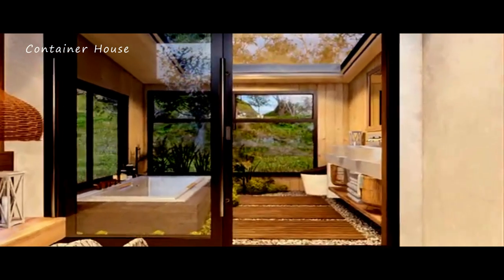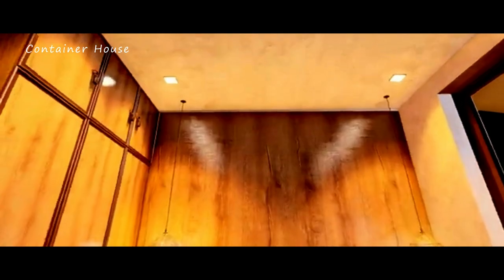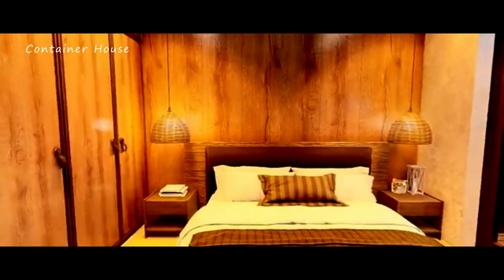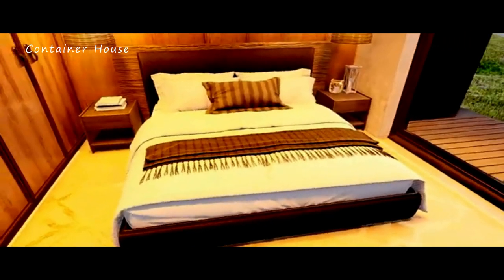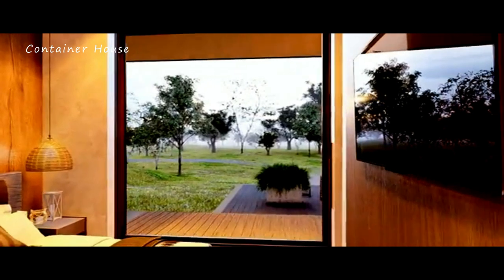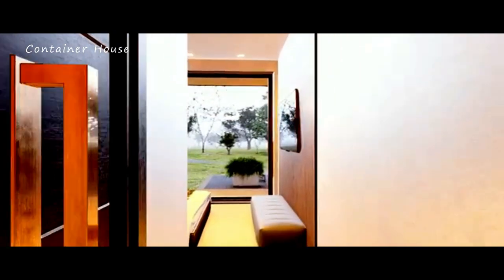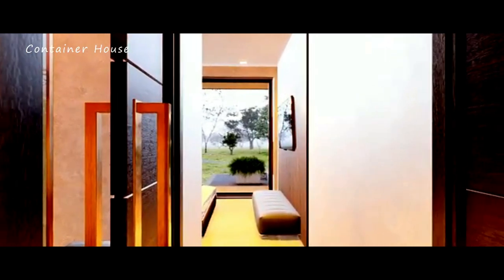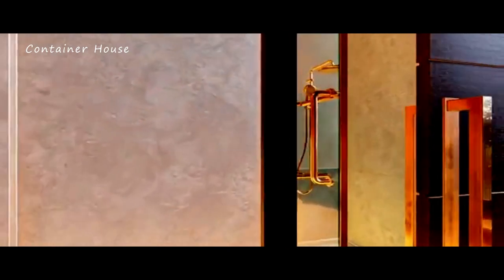We hope you enjoyed the tour of this charming cabin home with a mountain backyard. If you loved what you saw, please subscribe to our channel for more inspiring home tours and design ideas. Don't forget to let us know your thoughts in the comments section below. We value your feedback and would love to hear what you think. You can also check out more 3D home models at the end of the video. Thank you for visiting our channel, and we wish you a delightful discovery journey.